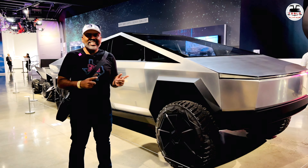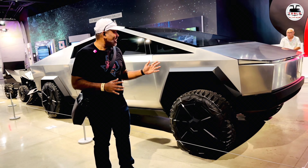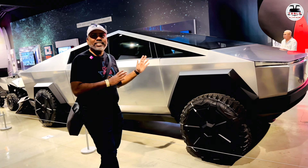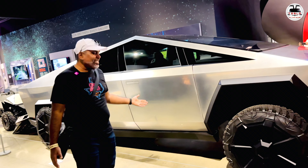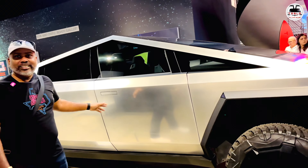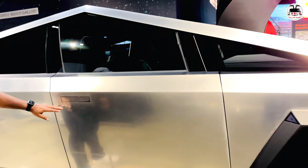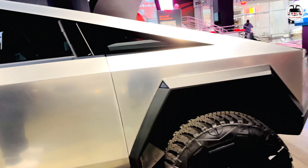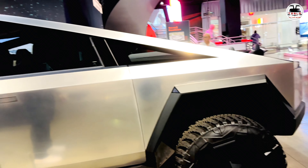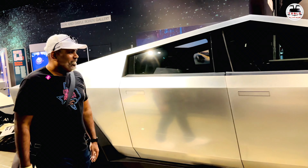Tesla Cybertruck — this is CGI in real life. Honestly, this is my dream come true. This is amazing — look at this gorgeous vehicle. This is still a prototype; the new ones are slightly better, of course. This is the handle here, and these sharp lines with this gorgeous stainless steel finish is super duper indeed. I absolutely love this.